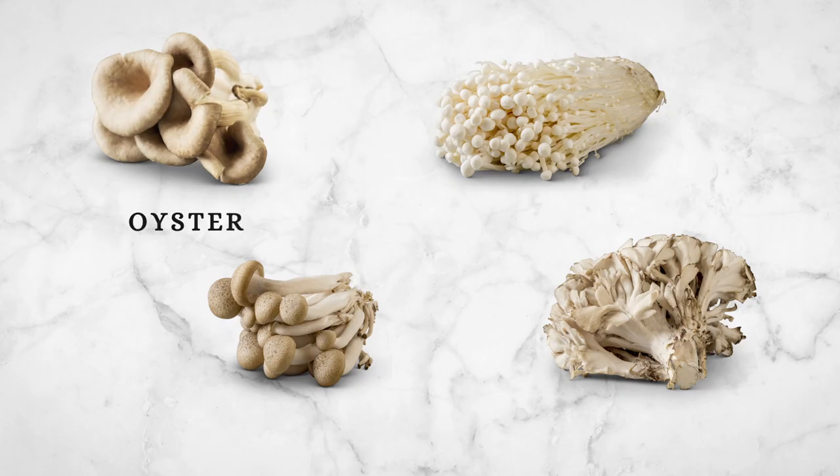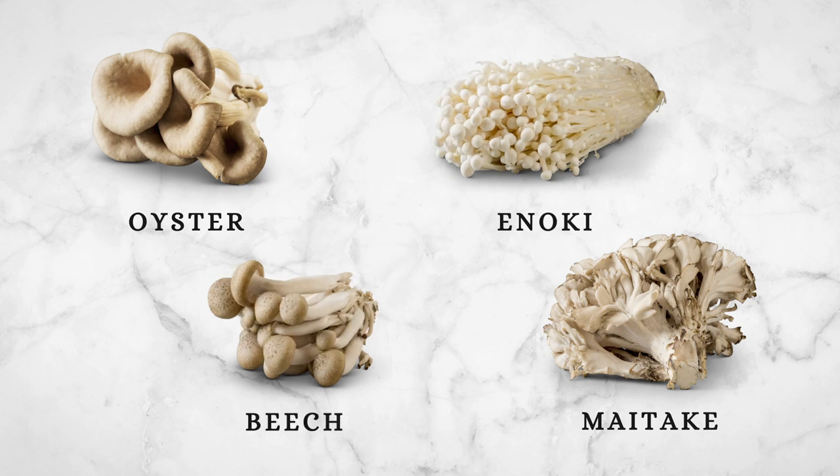Some exotic varieties you may not see in schools but may encounter in the supermarket or restaurants include oyster, maitake, enoki, and beech. Each offers unique nutritional benefits as well as distinct flavors and textures.